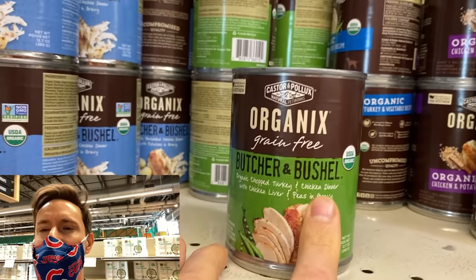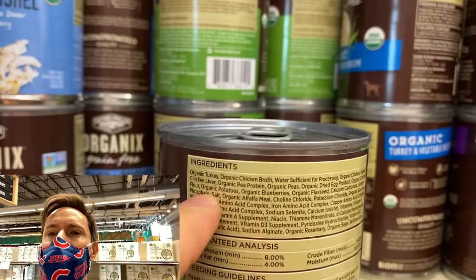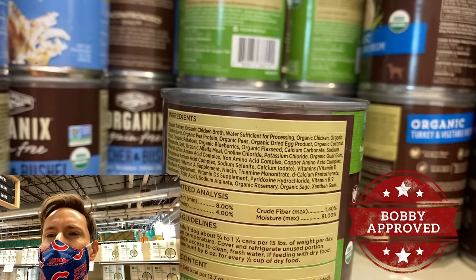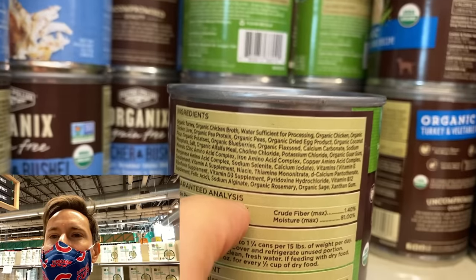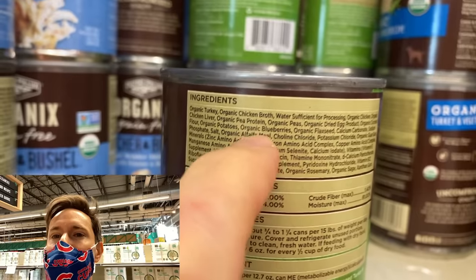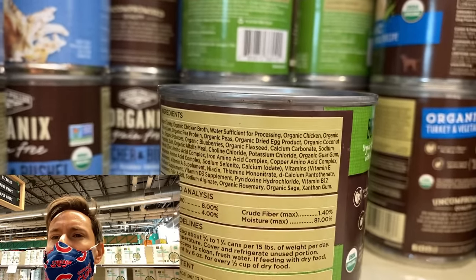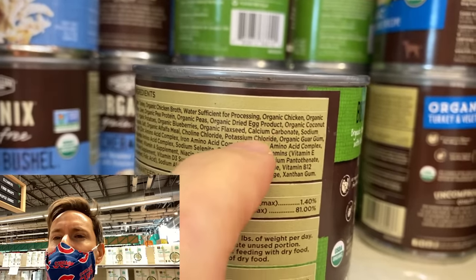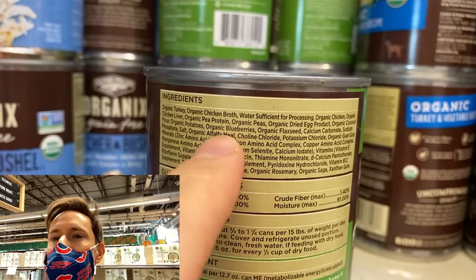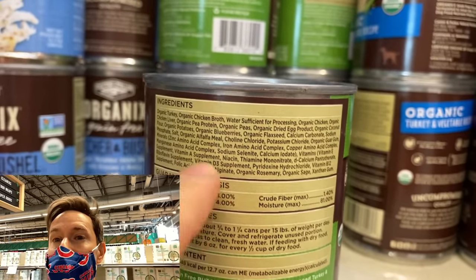This is Organics' Butcher and Bushel — look at these ingredients, it's actually quite impressive. It's organic turkey, organic chicken broth. How are they getting their carbohydrates? Not from grains, corn, or soy — it's from pea protein. You're getting great minerals and fats from chicken liver. There's egg, organic coconut flour — that's really impressive. A lot of fiber comes from blueberries, and flax seeds are loaded in fiber. This looks absolutely fantastic.